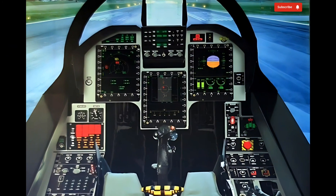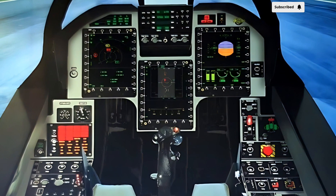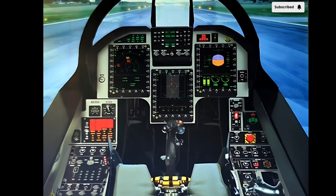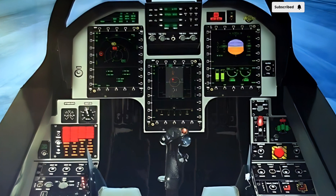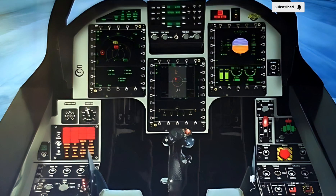The aircraft's lightweight composite materials contribute to its agility, while an improved engine enhances thrust-to-weight ratio and fuel efficiency. The use of an in-flight refueling system has also extended its operational range, making it a more versatile platform for different mission profiles.